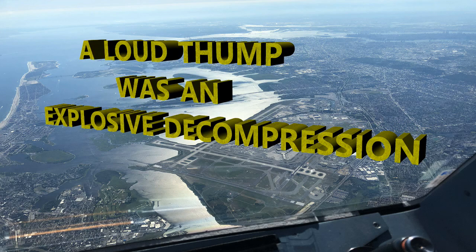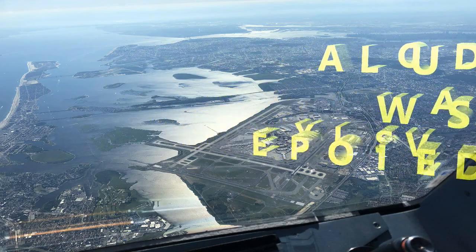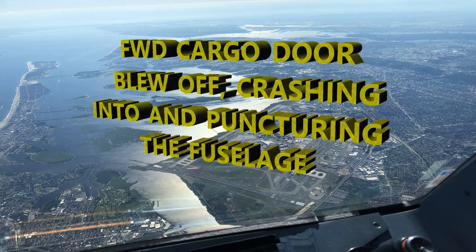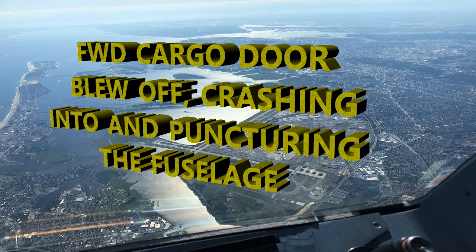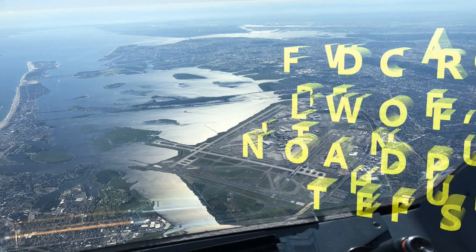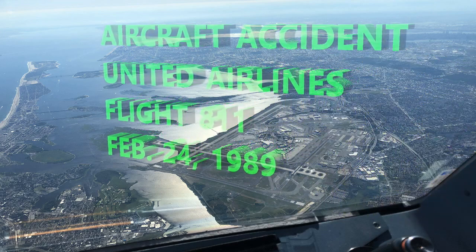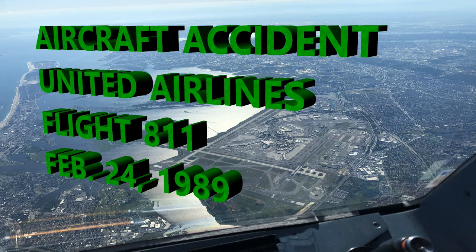At first they thought it was an explosion — a bomb had been found on another aircraft previously, so that was a natural concern. But the sound was actually a decompression caused by the cargo door blowing off and hitting the fuselage, puncturing it through. This burst the fuselage open. For the record, this aircraft was not an A320 — it was a Boeing 747 with upper and lower decks — but the impact of a cargo door blowing off is the same.